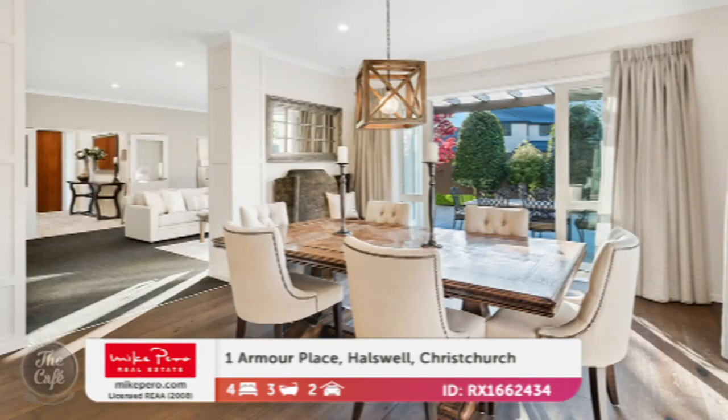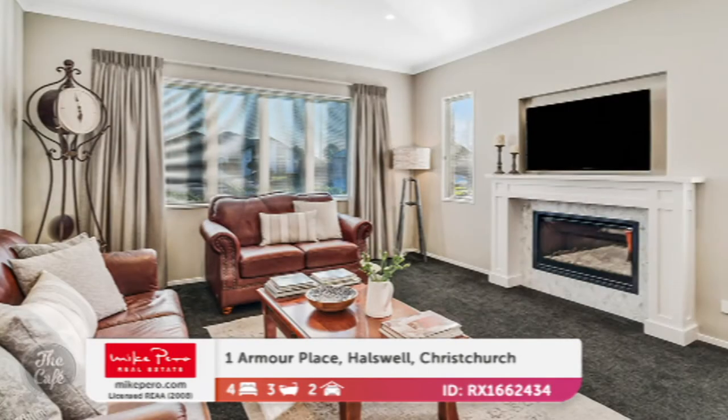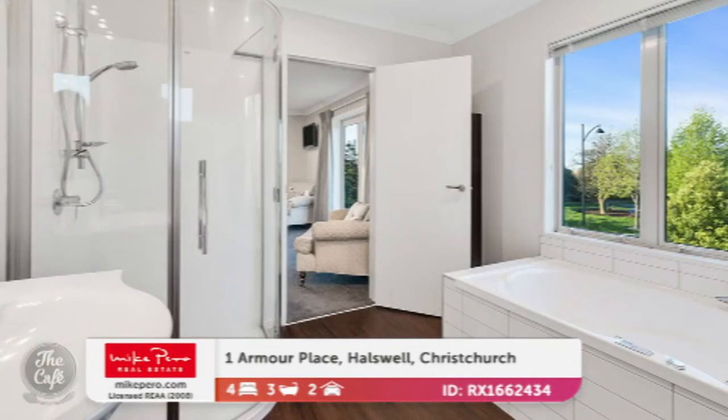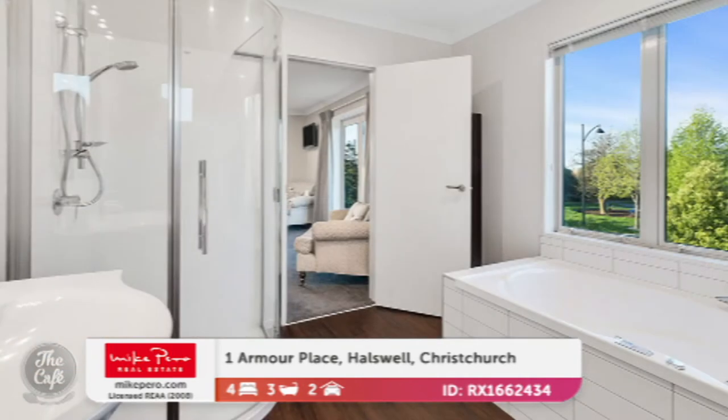It's got great living spaces — a total of two living areas plus the dining. Just really gorgeous neutral tones throughout. It's built with the finest workmanship and quality materials, and you can see that the owners have poured their heart and soul into this. It's just stunning. Everything works — the carpets, the floors. Really high calibre home.